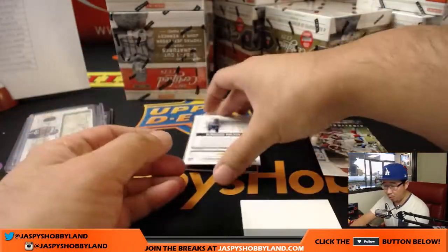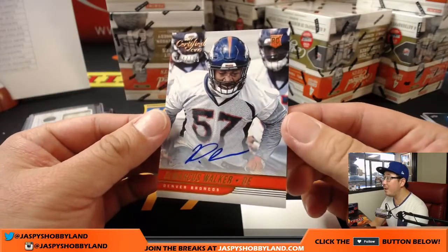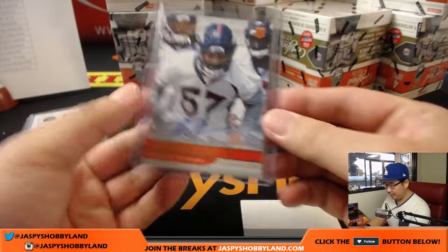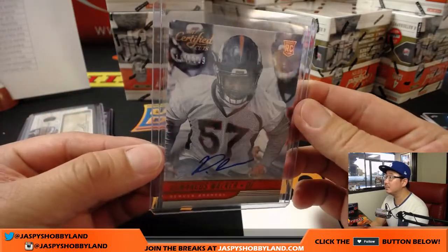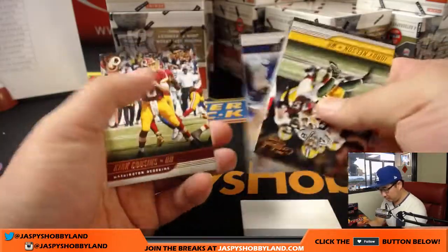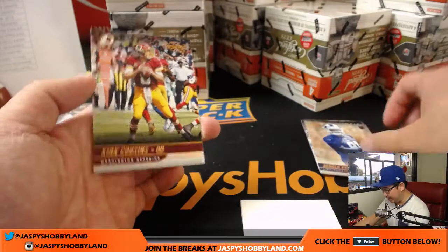Now we got DeMarcus Walker for the Broncos, 154 out of 199 — that goes to Chris Wilson, a Raiders guy — but a nice hit nonetheless. And you got Gerald Everett at 399 for the Rams.